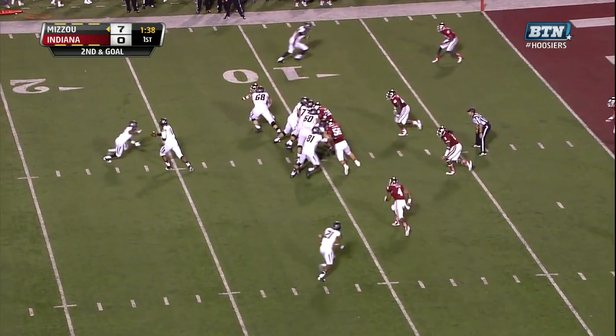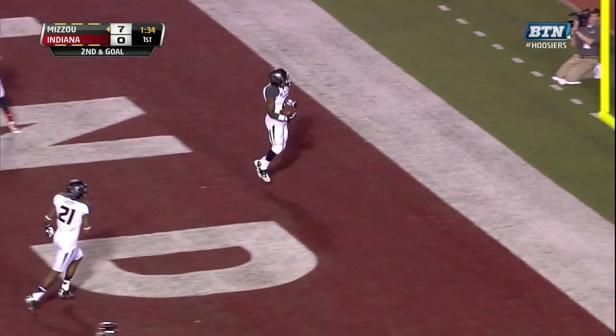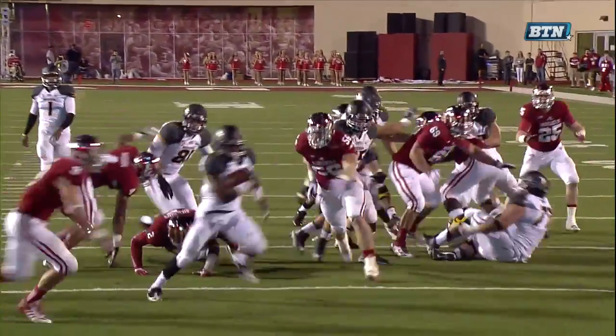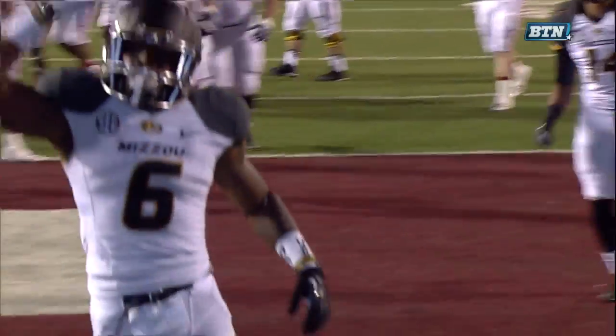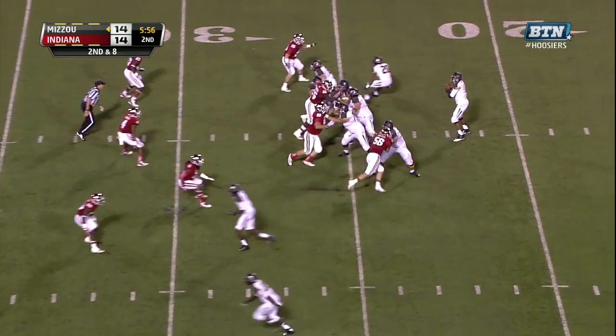A six-play drive and Missouri extends the lead to 13-0. We talked about tightening up the rush defense — that was a prime example as Murphy goes right through the middle of the defense, basically touched once. First 14 points scored by Missouri, last 14 points scored by the Hoosiers.